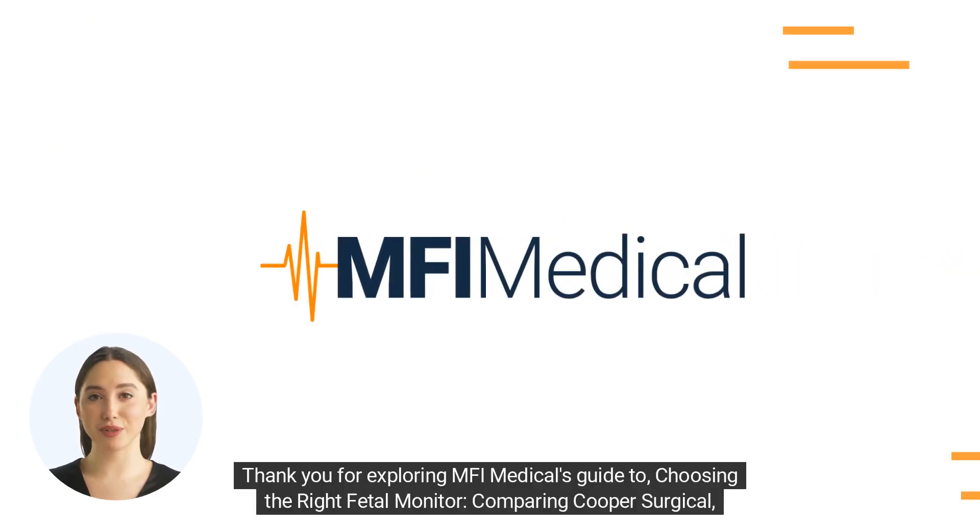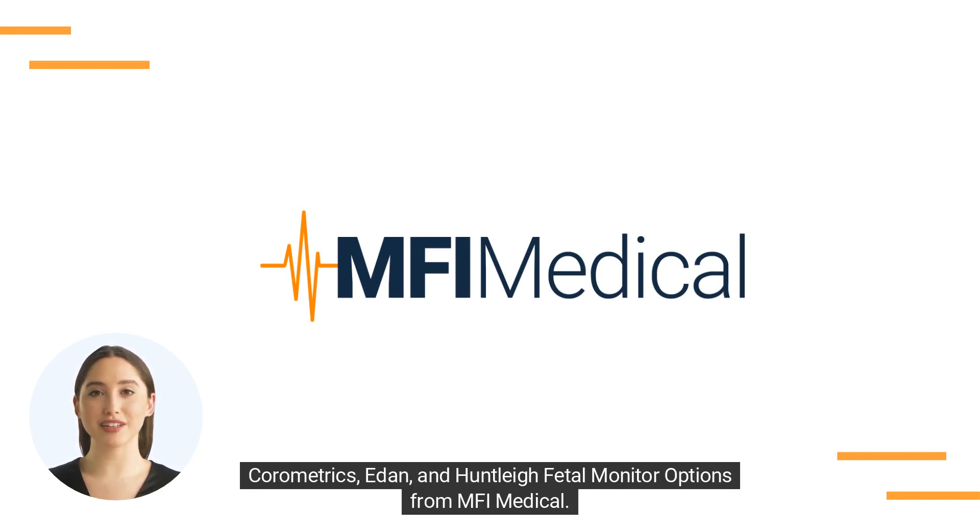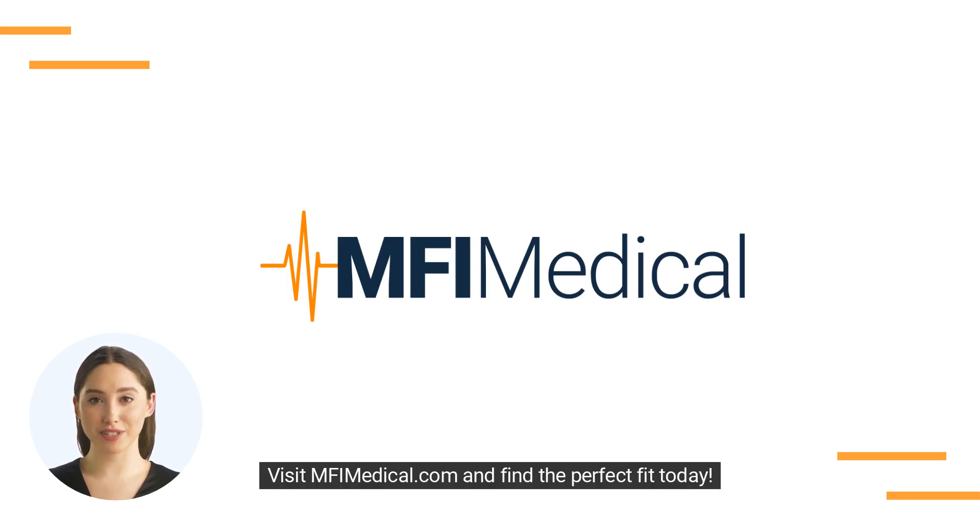Thank you for exploring MFI Medical's guide to choosing the right fetal monitor, comparing Cooper Surgical, Chorometrics, EDAN, and Huntley fetal monitor options from MFI Medical. Visit MFIMedical.com and find the perfect fit today.